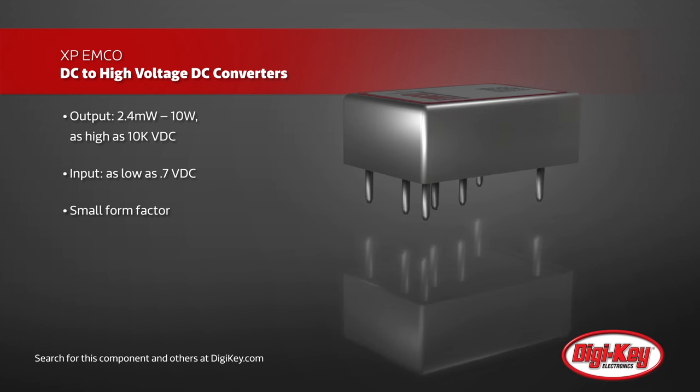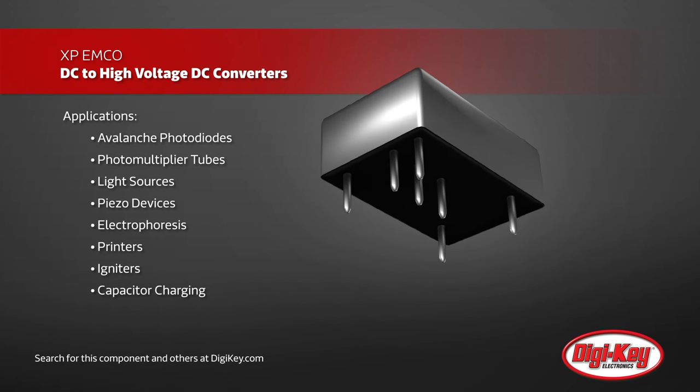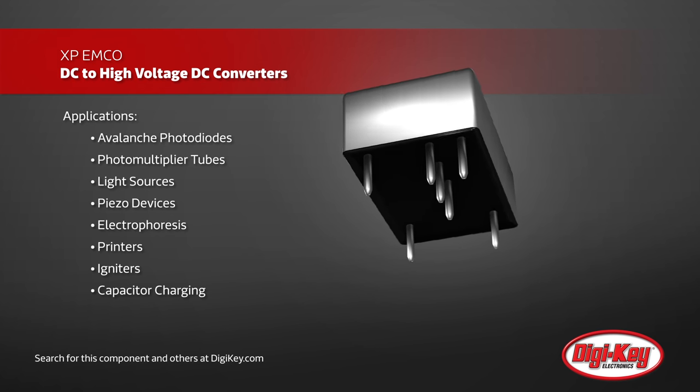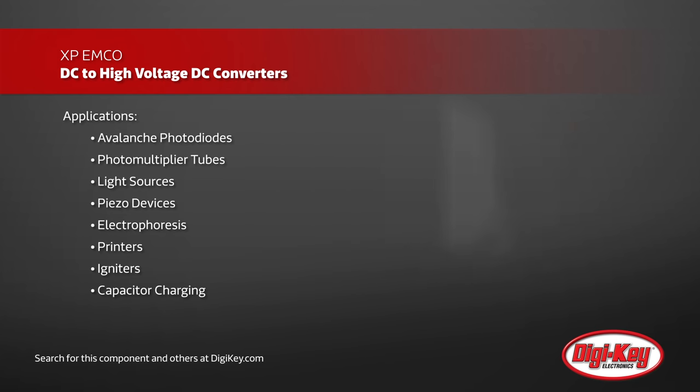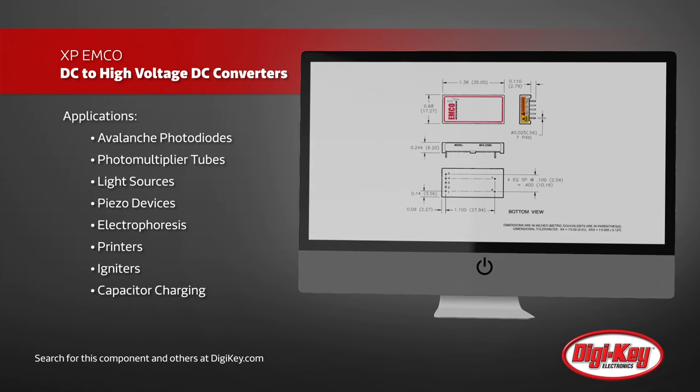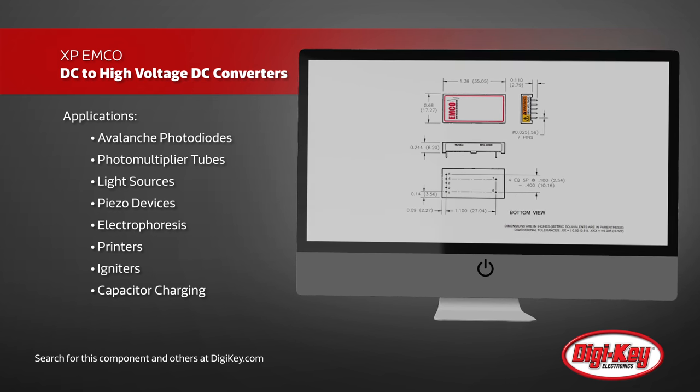These small form factor devices take up as little as one eighth of a cubic inch and have between 2.4 milliwatts to 10 watt outputs available. Needing no external components and with very low leakage current, these small high voltage converters are ideal for a wide variety of applications.